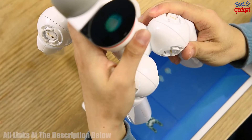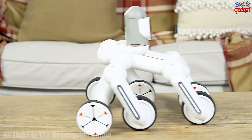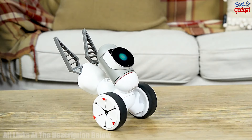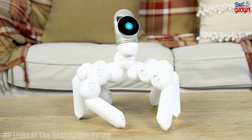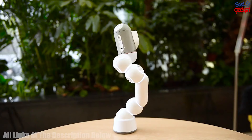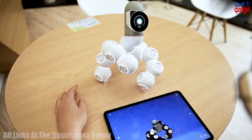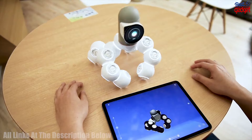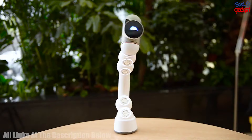Kids can use the app to create a variety of commands, such as moving, singing, and dancing. The unique design of the ClickBot makes it easy for users to understand the fundamentals of robotics and coding, making it a great tool for introducing kids to STEM topics. With its interactive and intuitive design, this robot kit is the perfect way to get kids interested and engaged in coding and robotics.